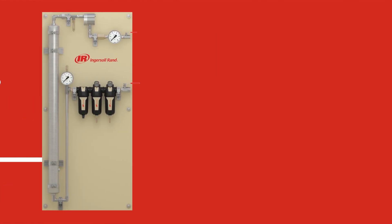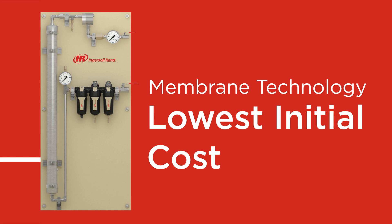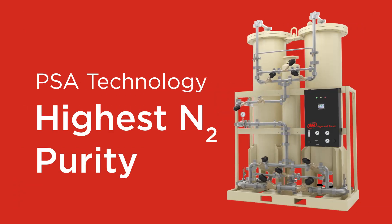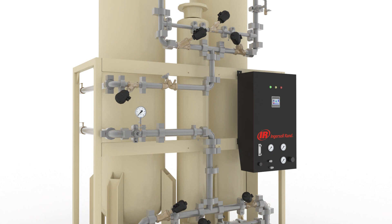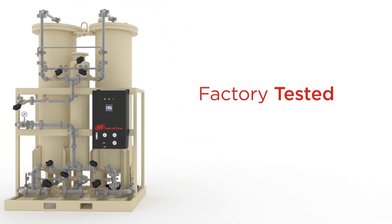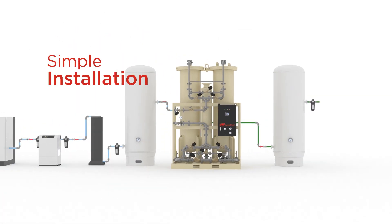Choose from membrane technology for lower initial costs, or pressure swing absorption (PSA) technology for lower operating costs and purities above 99.5%. Our generators come preassembled and tested at the factory for simple plug-and-play installation to ensure out-of-the-box operation.